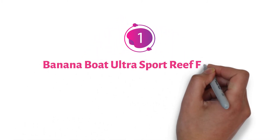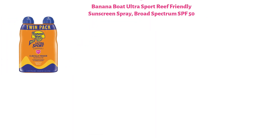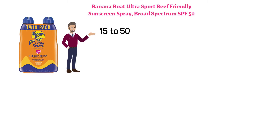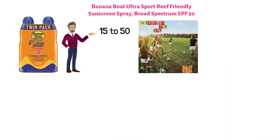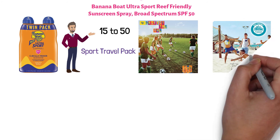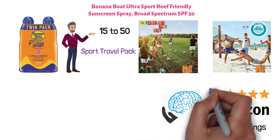Starting at number one, we have the Banana Boat Ultra Sport Reef Friendly Sunscreen Spray Broad Spectrum SPF 50. It comes in a variety of SPF levels from 15 to 50, with a multitude of different options from Sports Lotion Twin Pack to Sport Travel Pack to Cool Zone Spray Twin Pack, so whatever your sunscreen spray needs are, they've got you covered. It's a 5-star rated product on Amazon with over 12,000 ratings.